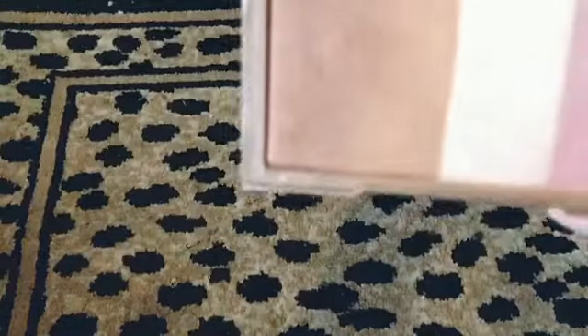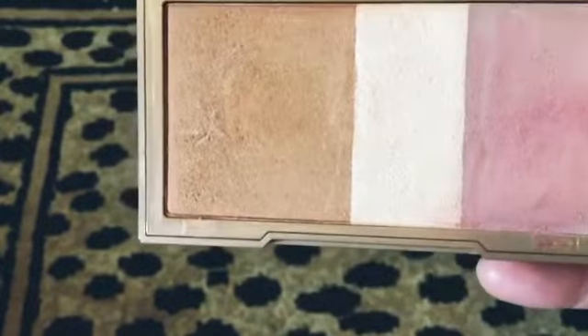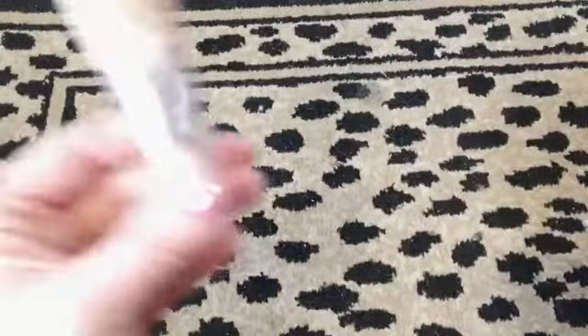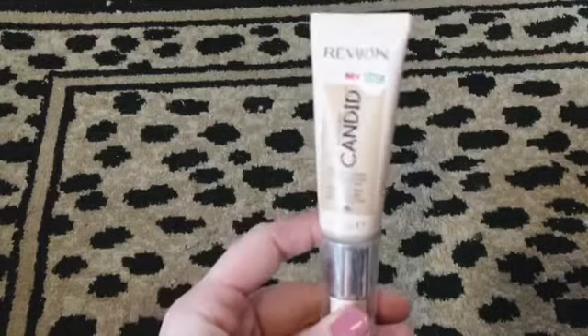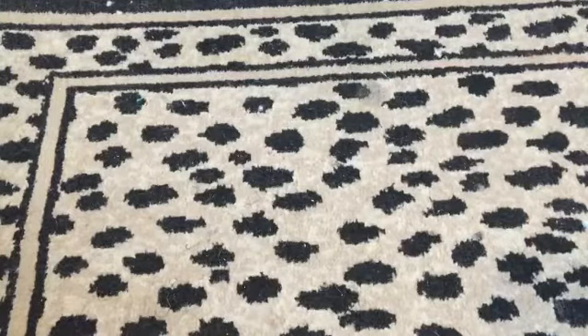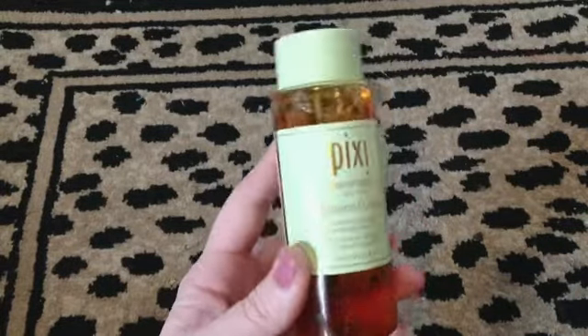We got this Urban Decay face palette. Then we have a Revlon foundation — never heard of this one before. We also have a Pixi Vitamin C Tonic.